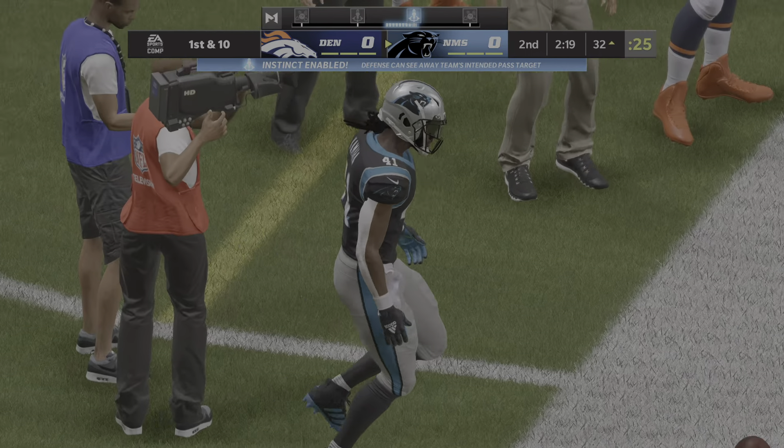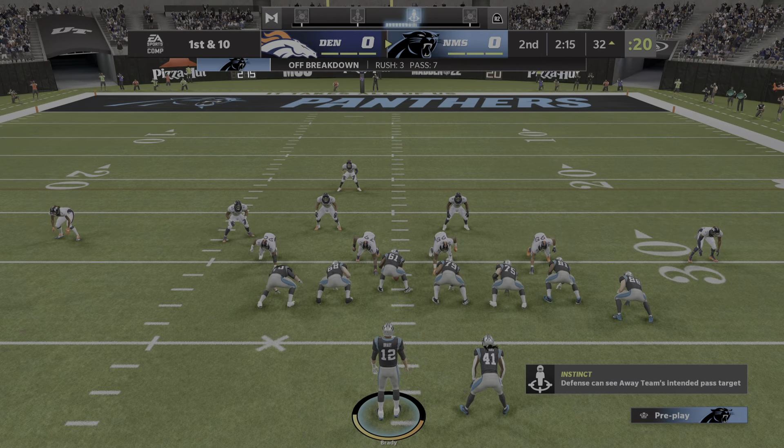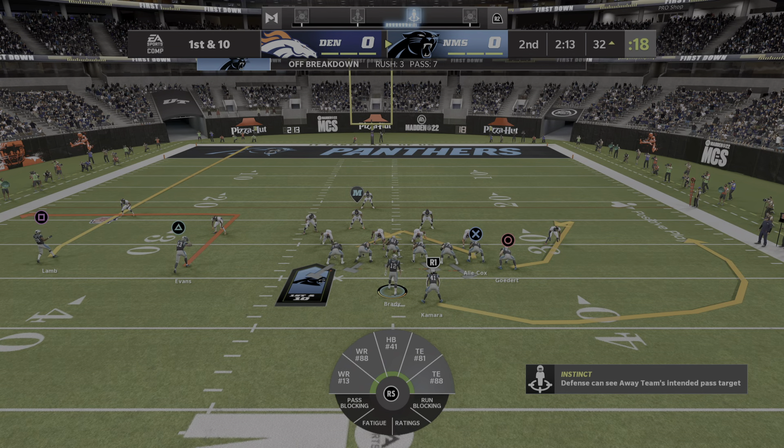He'll be out just a yard or two shy of the 30. Exactly what they needed right there, because they needed to use the ground game to take some pressure off, because the quarterback's been struggling a little bit.